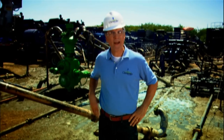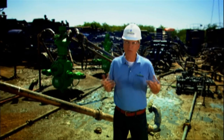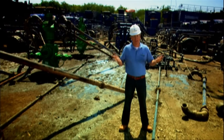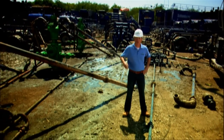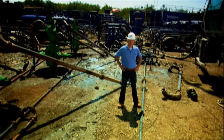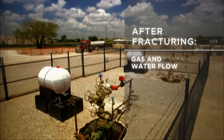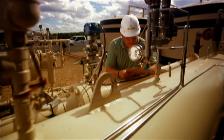The frack water that comes back up is called flowback, and it returns to the surface within the first few days as a well begins to produce. Then, naturally occurring saltwater deep within the earth surfaces as gas is produced. Both gas and water will continue to flow for years, but the volume of produced water drops off quickly.